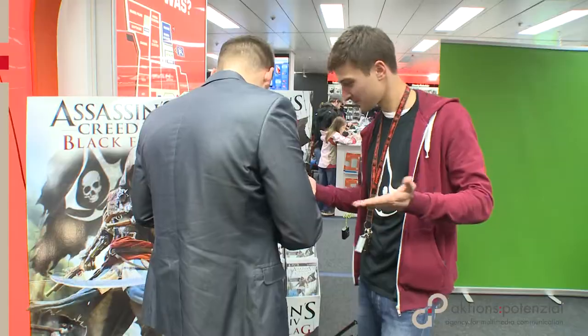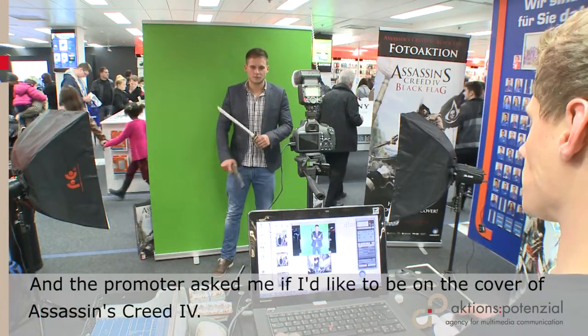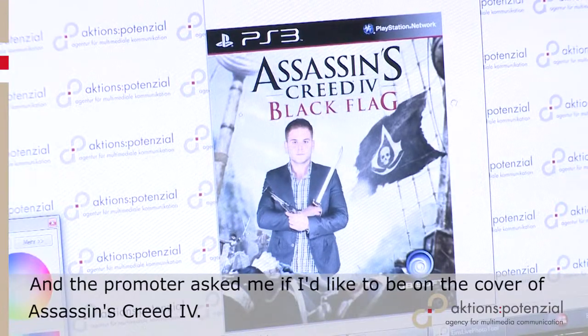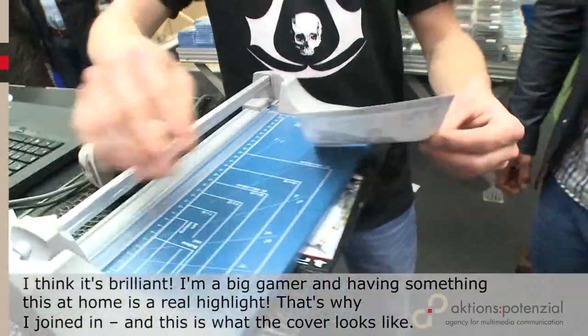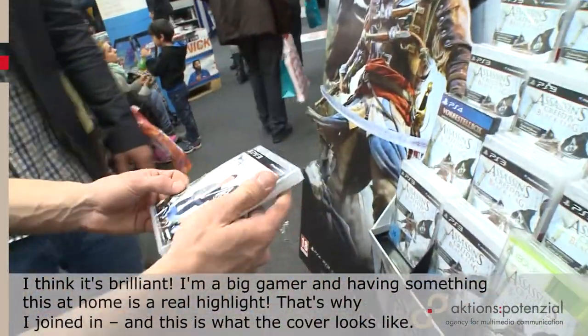I just came here like almost every Saturday morning at Saturn, and then I was directly on this hammer stand here. And the colleague had asked me if I didn't want to make a photo. And then I came to the cover of Assassin's Creed. I think it's absolutely amazing — I'm a big fan. And having something at home is already a highlight. I did it right here and I'm really happy.